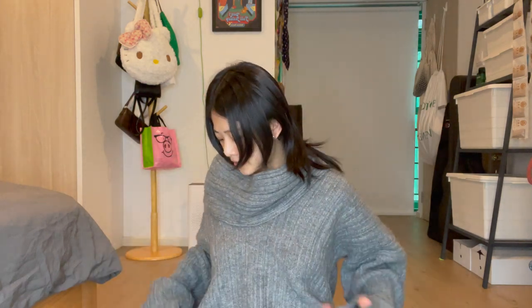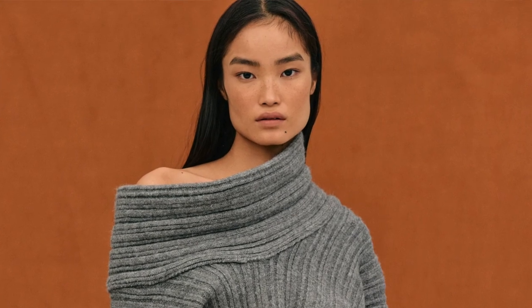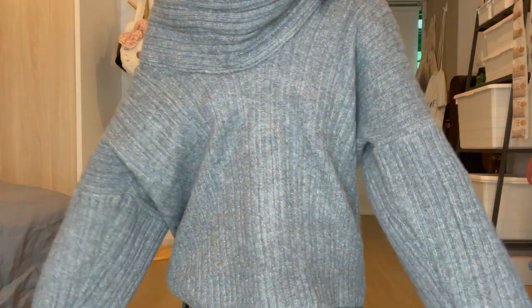I mean, it's a gray top — you can't really go wrong with it. You can compare with how the model looks versus how it looks right now. Looking in the camera view, the turtleneck part looks more prominent on the model, whereas on me it's less prominent.